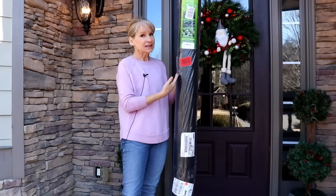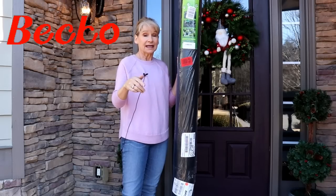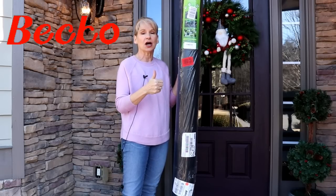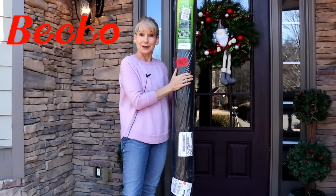While I haven't tested this, everything that they sent me before, and even the other product I want to show you in a minute, has been top quality. So thank you, Beko, for this weed barrier.